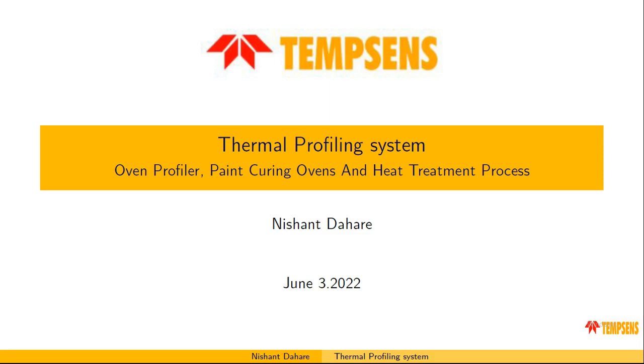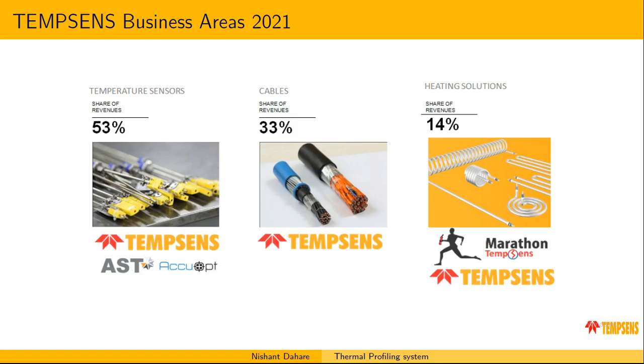Before going in depth into thermal profiling system, I would like to introduce my company Tempsen Instruments. In 2021, approximately 53% of sales revenue came from temperature sensors, 33% from the cables department, and 14% from heating solutions. We have temperature measurement instruments, AST and AQOP for thermal imagers, and marathon heaters for heating solutions.